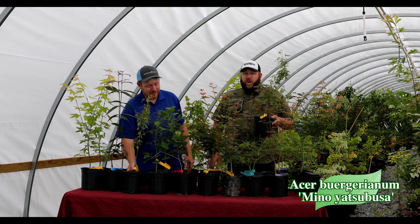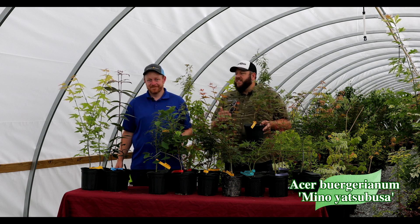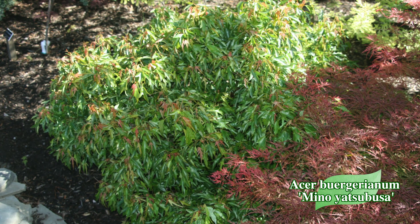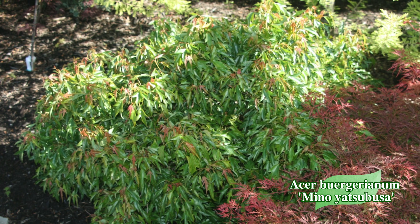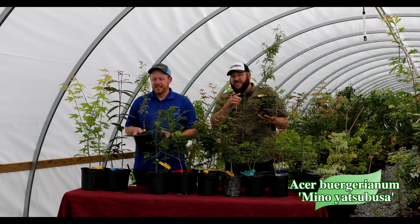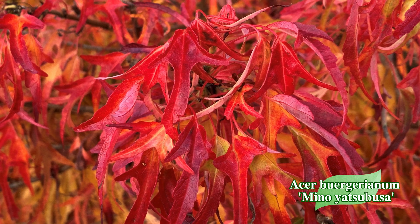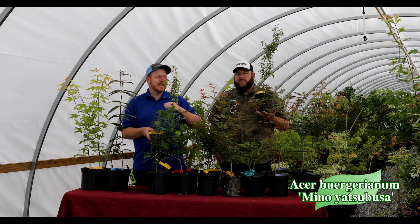Next up, we've got Acer buergerianum Mino Yatsabusa — another one for you bonsai guys. Mino Yatsabusa is always popular. Tim's called it a lace leaf buergerianum because you get that stringy growth in there. It's popular for container gardening or in the ground because of that dense habit — I like to think of it as a Makawa trident maple. As this tree ages, it gets some amazing cork-like features on the bark itself. It's an amazing tree for bonsai with that thinner leaf — a trident maple with bronze new growth and yellows to oranges in the fall. Mino is an area in Japan and Yatsabusa means dwarf, and this dwarf trident maple definitely stands out from the crowd.